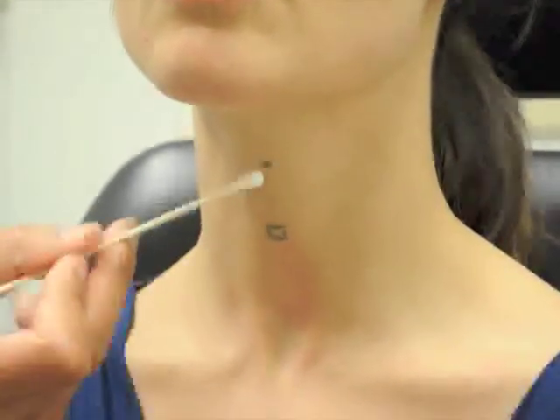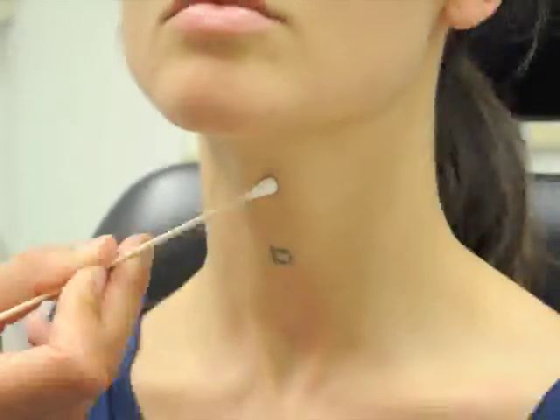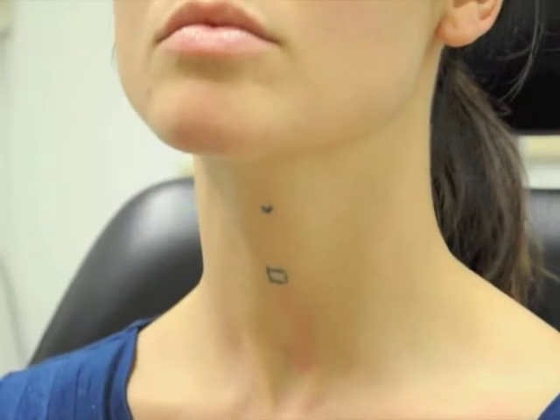Above here, if we follow up, we can feel a notch here, which represents the thyroid notch, and then the hyoid bone above that.